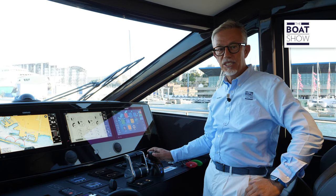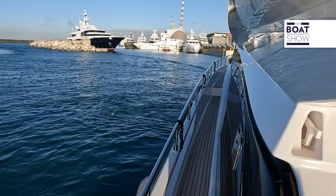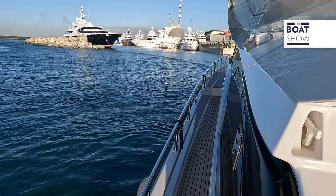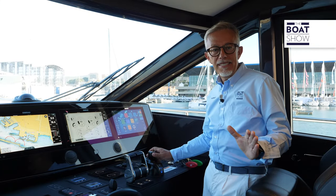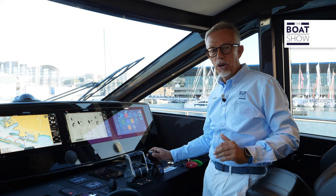X8 controls the speed and acceleration of the movements, and depending on the maneuvering capabilities of each boat, it always maintains the same speed, whether in the absence of wind and current, or in less than optimal conditions.